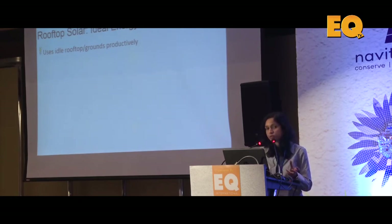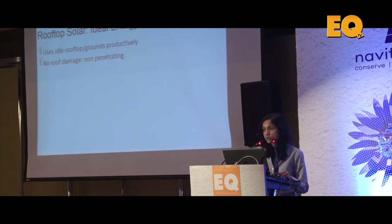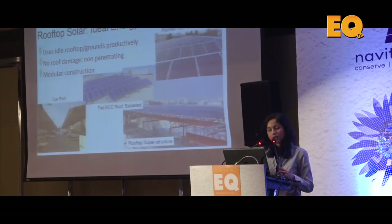We use the roofs of hospitals, hotels, colleges, and tin or metal roofs of factories — space that has no commercial value for the client. These are long-term projects with very long payback periods; the life of a solar plant is at least 25 years, and people are not very happy committing land. We use non-penetrating technology whether it's an RCC roof or a metal shed, and the structure is modular — you can start at 100 kilowatts and scale up to 300, 400, or 500 kilowatts easily.